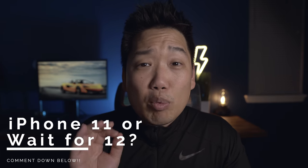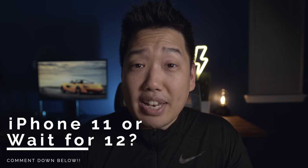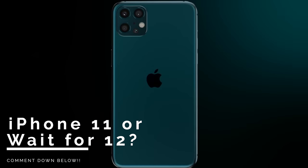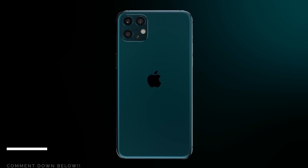Quick question for you guys: if you were to give a recommendation to a buddy, would you tell them to jump on the iPhone 11 now? Or would you have them wait a little bit for the much-anticipated iPhone 12? Curious to get your thoughts — let me know in the comments down below.